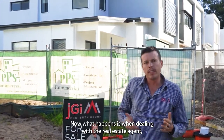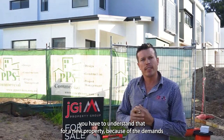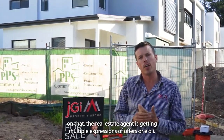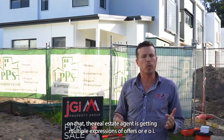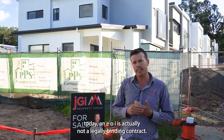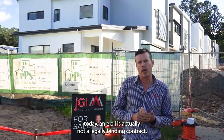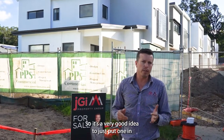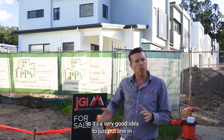When dealing with a real estate agent, you have to understand that for a new property, because of the demand, the real estate agent is getting multiple expressions of offers or EOIs. An EOI is actually not a legally binding contract — all it is is saying that you have your expression of interest. So it's a very good idea to just put one in.